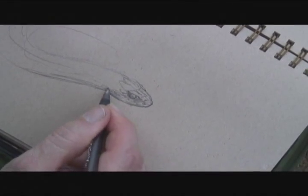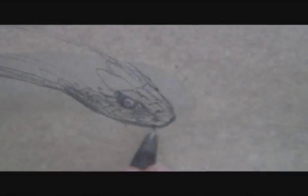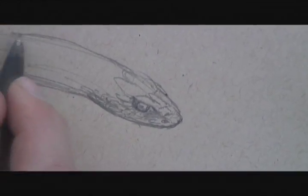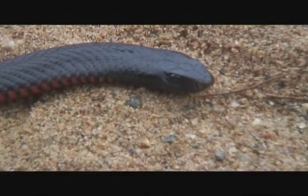I'm not threatening it in any way. Snakes will react badly to violence or to stress. The Red Bellied Black Snake, although it's highly venomous, is not very aggressive. It tries to get away from people, it doesn't try and bite people.